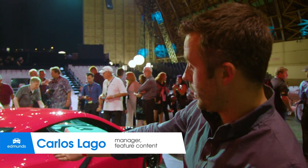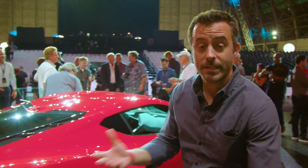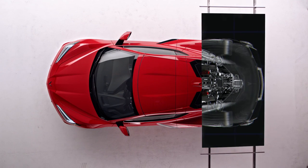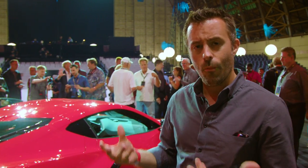There is a 6.2-liter V8 right about here. That's a big deal for a lot of reasons: one, it's the first time a Corvette has gone mid-engine; two, it brings a ton of performance benefits; and it makes a pretty radical change to what Corvette is.